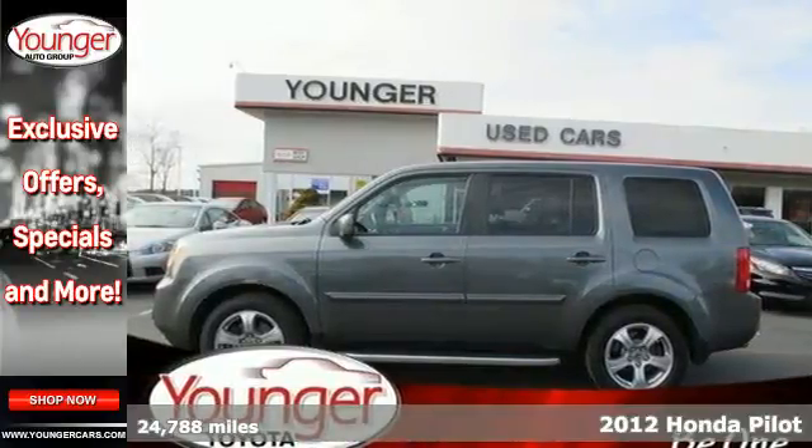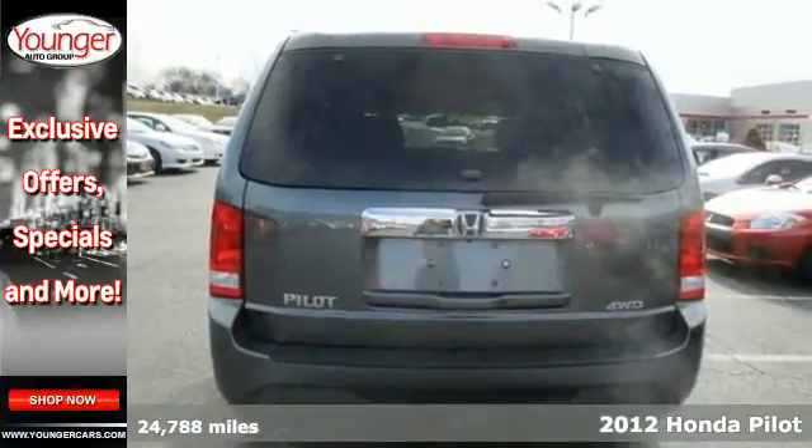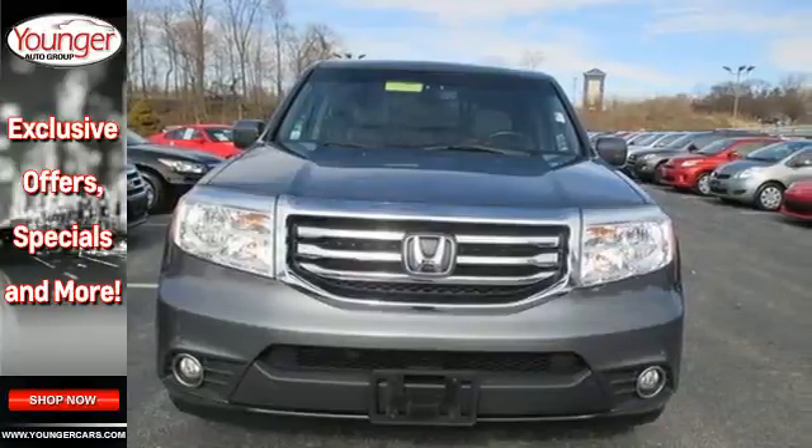Here's a 2012 Honda Pilot. This value-packed SUV comes with the safety you demand for you and your loved ones, such as an anti-lock braking system, multiple airbags, and a tire pressure monitor.